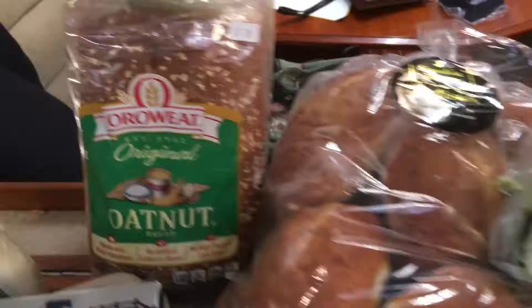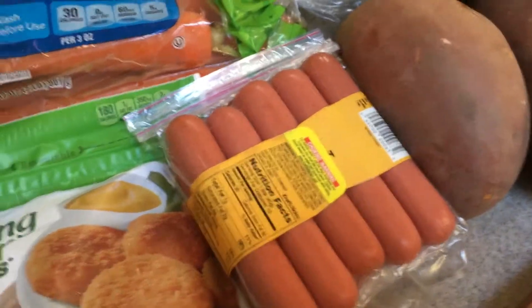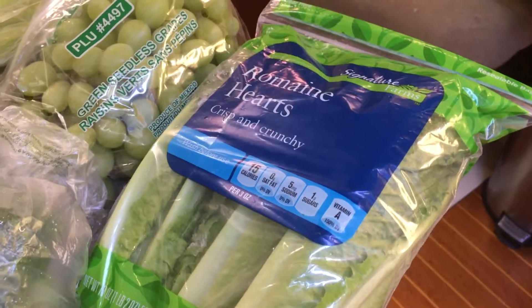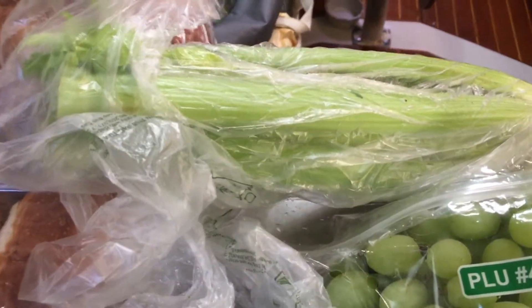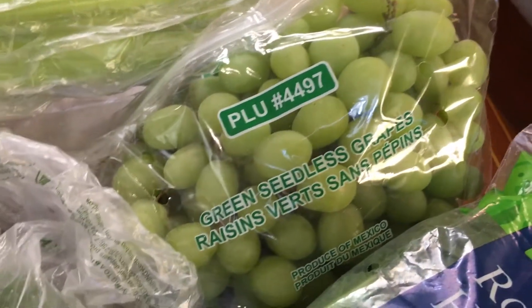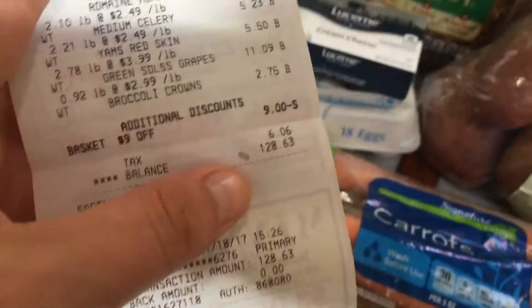A thing of oat nut bread was $4.69. Some hot dogs — we're gonna make some hot dog lentil soup again — that was $2.99. Carrots for $2.99. We got some romaine lettuce that was $4.99, some celery that was $5.23. I was craving some sweet potatoes, so we got those — that was $5.50. We got an $11.09 bag of green grapes, which is ridiculous, and then a broccoli crown for $2.75. We really need to start going to the farmers market.